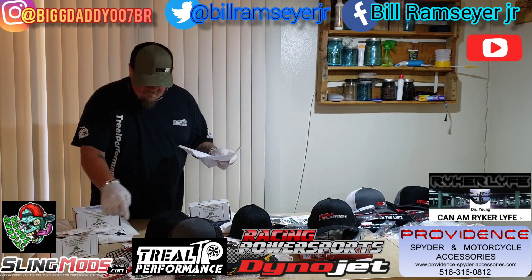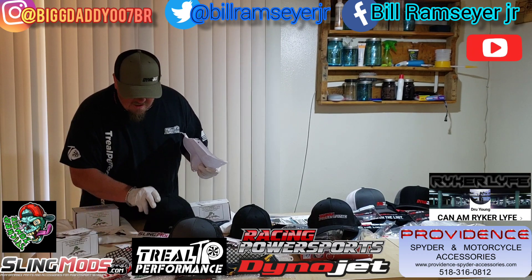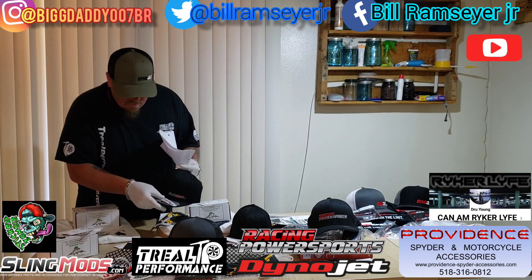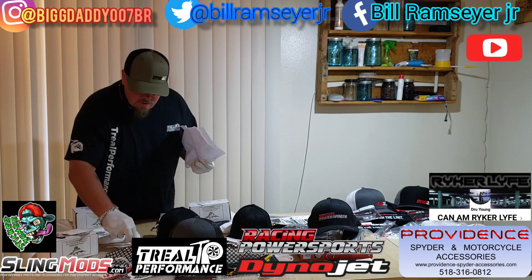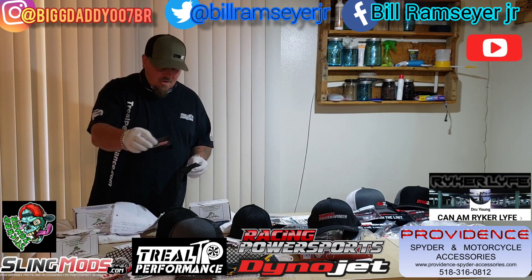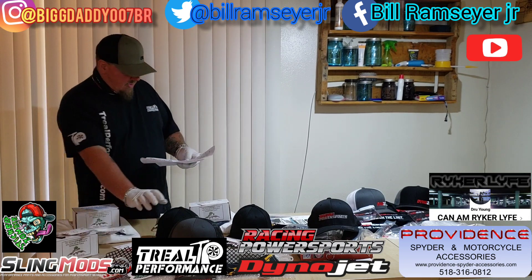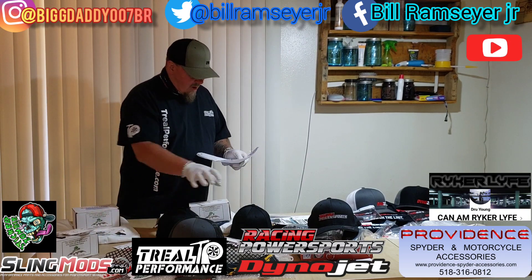Numbers eleven and twelve are the Sling Mods packages. You get a Sling Mods baseball cap with Sling Mods embroidered on it — snapback — along with a Sling Mods decal, a Treal Performance decal, a Dino Jet decal, a Sticker Zombie decal, and the Dino Jet key tag. They've also sent me two $50 Sling Mods gift cards with a code on the back to use at checkout. Go check them out at SlingMods.com. Both Sling Mods packages are right around $75 each.